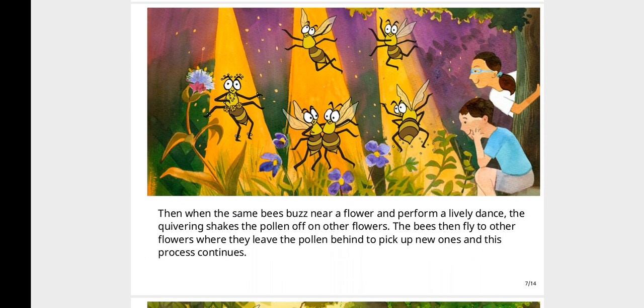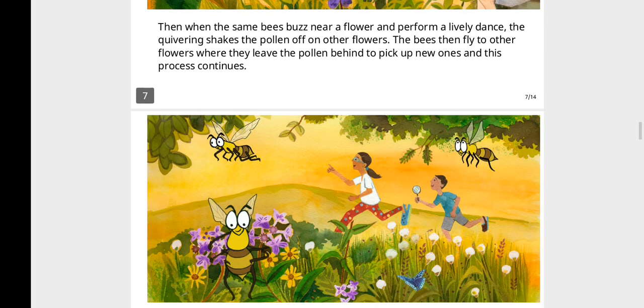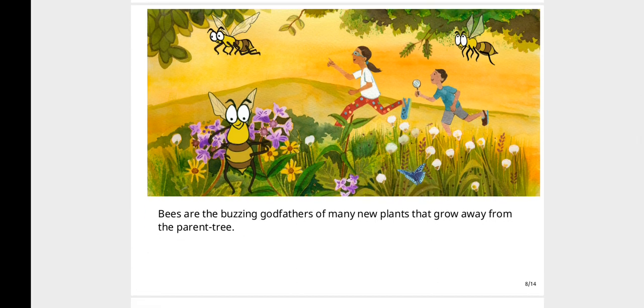Then when the bees buzz near a flower and perform a lively dance, the quivering shakes the pollen off onto other flowers. The bees then fly to other flowers where they leave the pollen behind, to pick up new ones, and this process continues. Bees are the buzzing godfathers of many new plants that grow away from the parent tree.